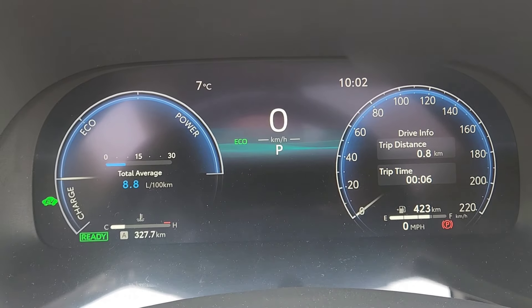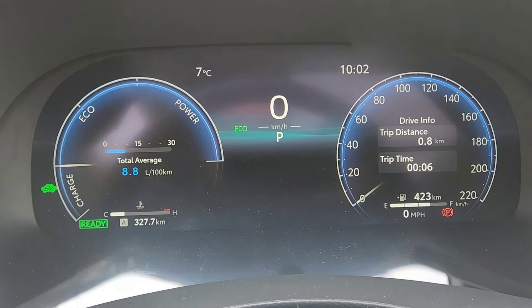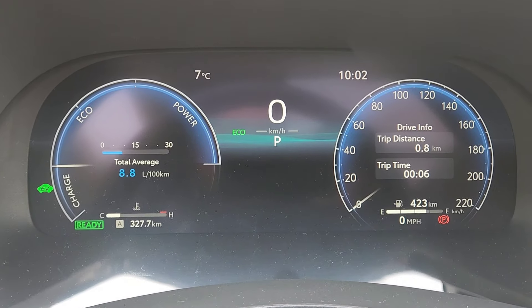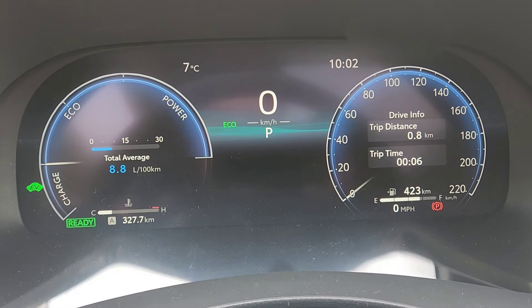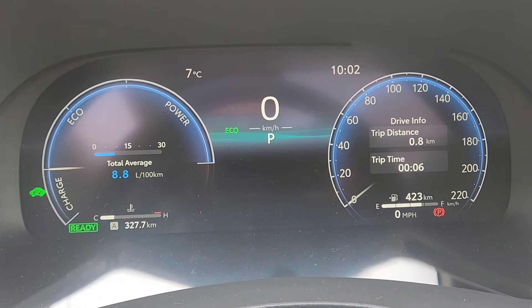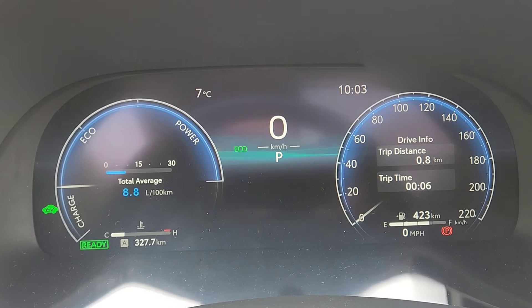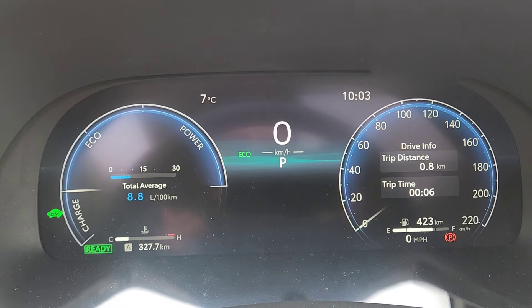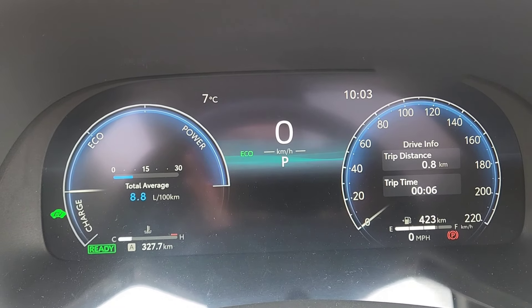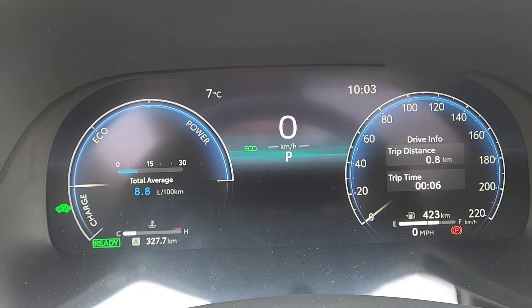I've been driving for a week now, and if you notice, the total average here says 8.8 liters per 100 kilometers. When I first picked up the vehicle and drove it off the lot, it was saying 17.5 liters per 100 kilometers. As I drove it and it took data on how I drive, I stayed on eco mode and it lowered down to 8.8 liters per 100 kilometers.